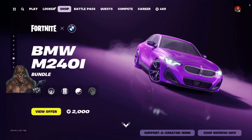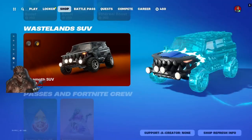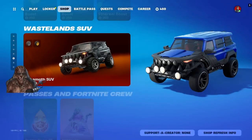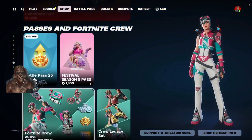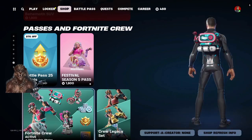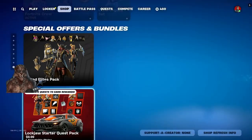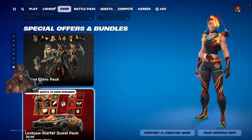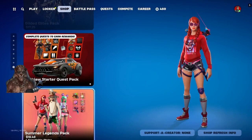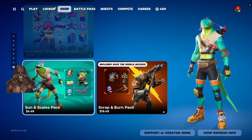BMW M2401 — we got some car accessory stuff. The BMW, the MC SUV, Lazy Man 25 Level Jump. We got Festival Season 5 Pass. If you don't see the Lazy Man 25 Level Jump, you'll see a battle pass for 950, I believe. Fortnite Legacy set, glider leads pack, Lockjaw Starter Quest Pack, Summer Legends Pack, Operation Bright Starter Pack, Sun and Scales Pack.